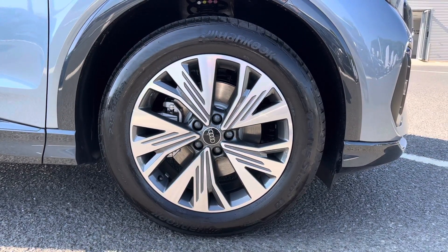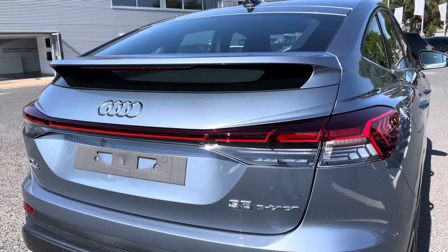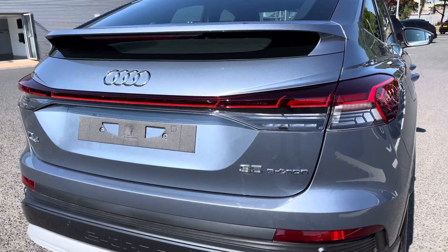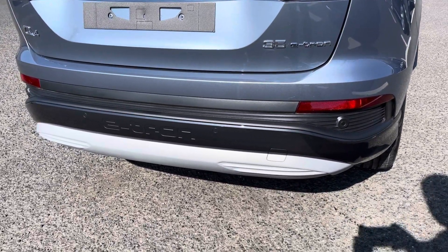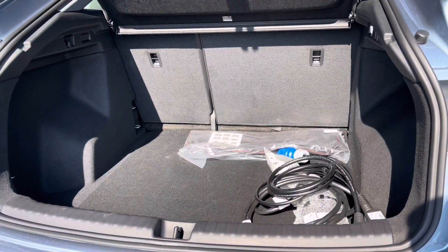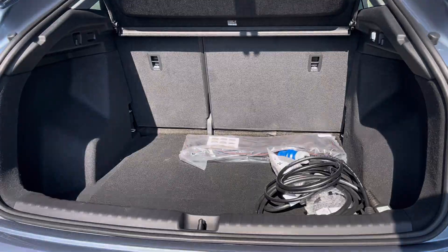Exterior features include the 19 inch 5-spoke aero alloys. It's got the full width tail light as well as the rear parking sensors, making it nice and easy to reverse park — always handy to have. There's a huge amount of boot space, so no trouble fitting shopping bags in as well as your charging cables.